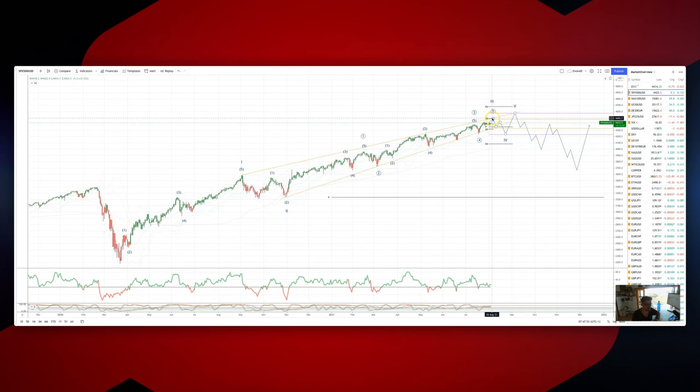We're looking for a fifth wave extension. For now, we want to pay attention to prices that test into this ascending trendline resistance at 4490 to 4500. I think that's going to be an opportunity on the short side to play for a move to at least test down to 4250.